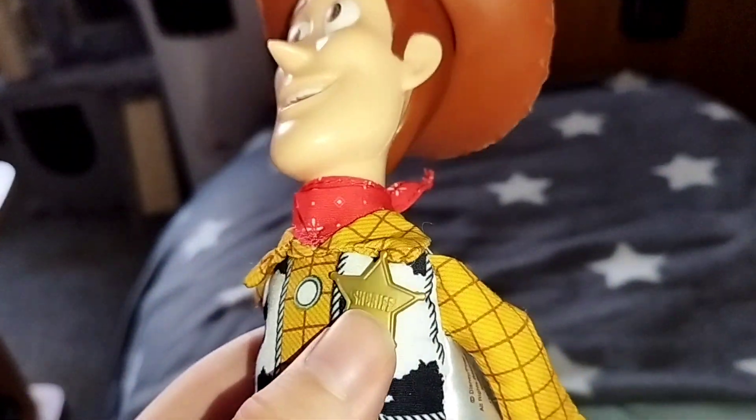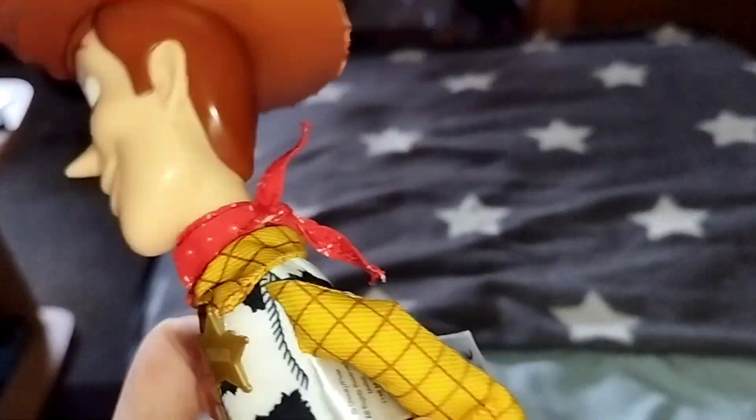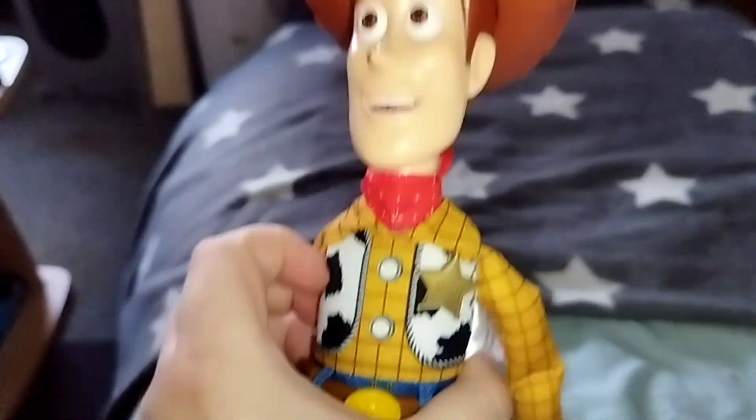So, nice — his Sheriff Star here, it's nice. His cape, really nice. Nice jeans. Nice looking.